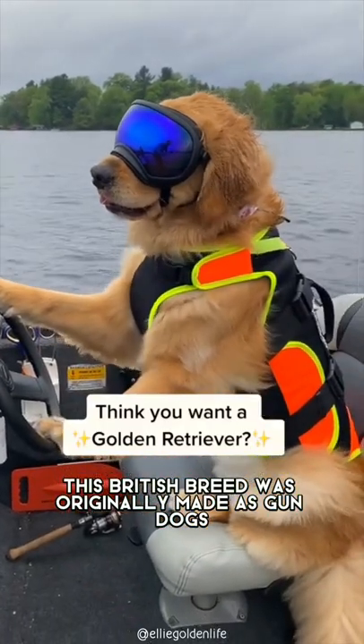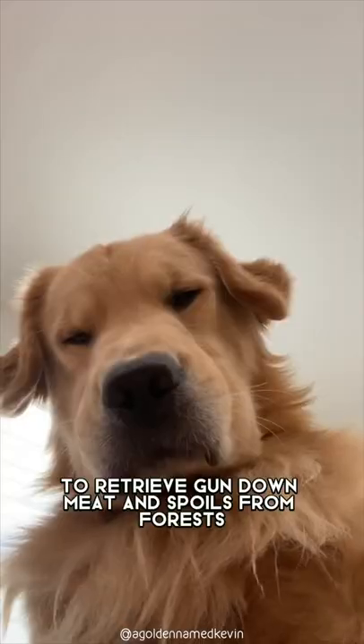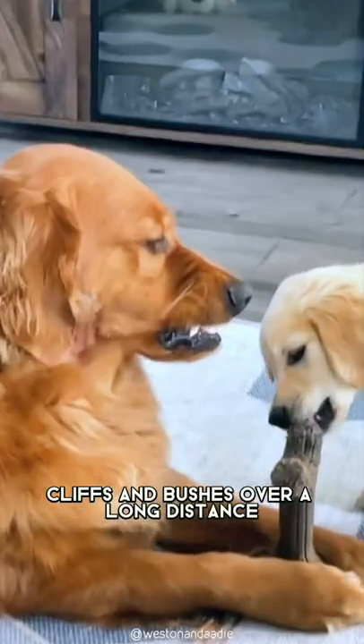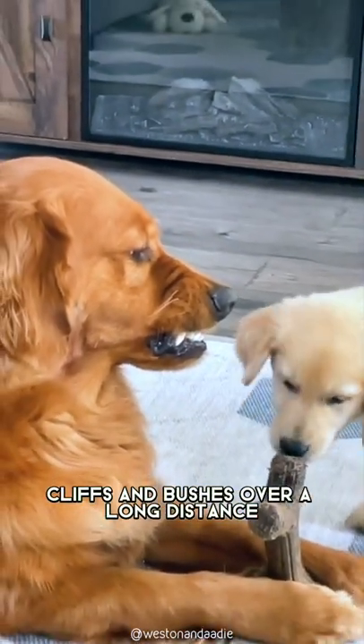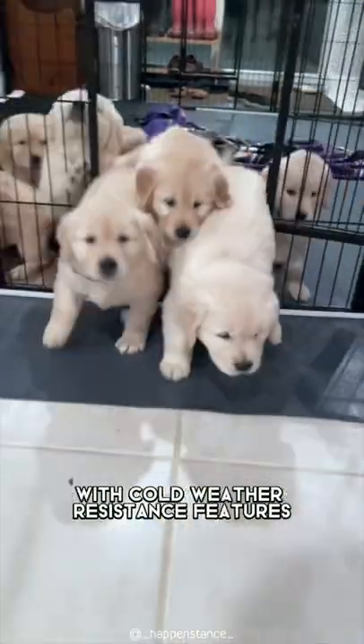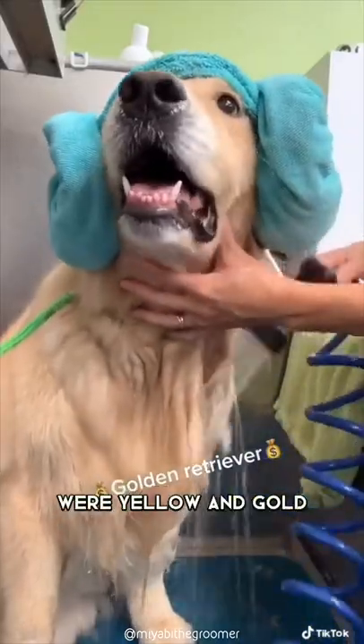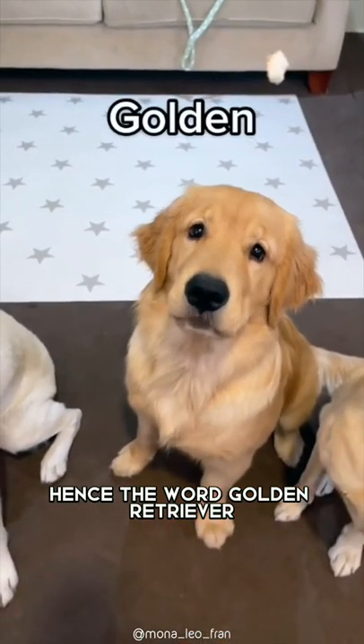This British breed was originally made as gundogs to retrieve gunned-down meat and spoils from forests, cliffs, and bushes over a long distance. Their double coats are distinctive with cold-weather resistance features, and the original colors of a Golden Retriever were yellow and gold, hence the word Golden Retriever.